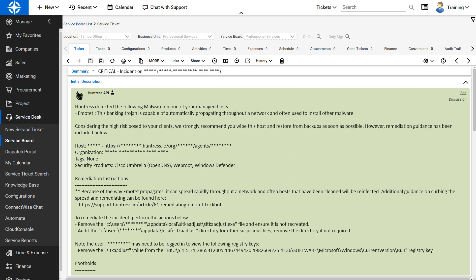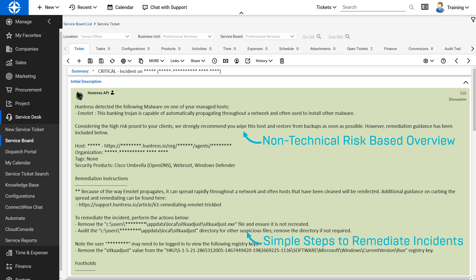An example ticket we create will look just like this. We give you a summary of how serious the issue is and take away all questions needed. For instance, this was a banking Trojan specifically called Emotet — high risk, and we recommended wiping this host. That gives you a non-technical risk-based overview. We also call out what products we complemented — not to kick dirt on any vendors, since all these vendors are working hard to prevent. But perfect prevention isn't possible. And we always deliver step-by-step remediation guidance telling you exactly what you need to do, whether that's deleting something from the registry, removing a file or directories, or running some commands.